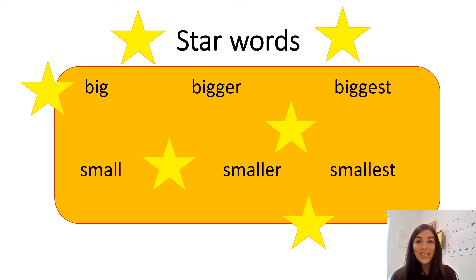Good morning boys and girls. This week in maths we are going to be using measure. Today we're going to start by using objects from around our home to compare their size.